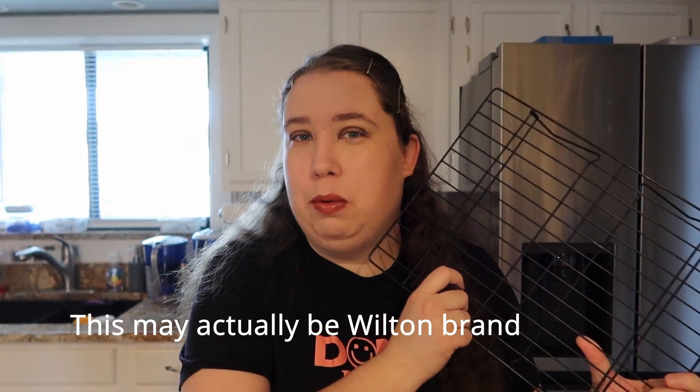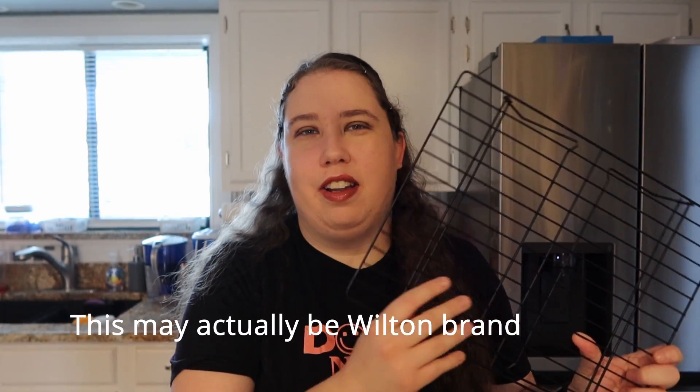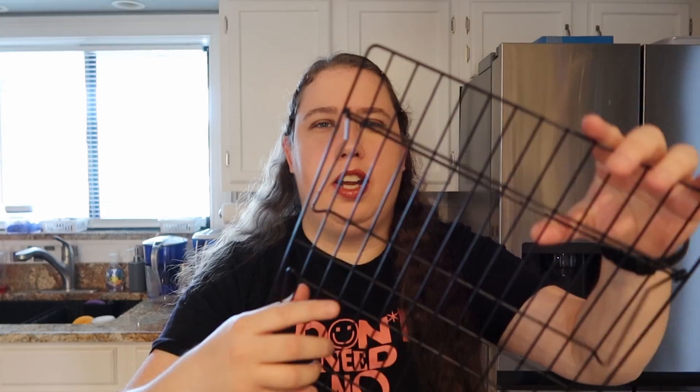The next one is a good cooling rack. This is a Tasty one I found at Walmart a couple years ago. I love it because it folds out nicely — you can put cookies and stuff on it — and when you want to store it, it folds flat. I have three of them and they stack up super nicely in the cabinet. Anytime I bake something, this is my go-to.